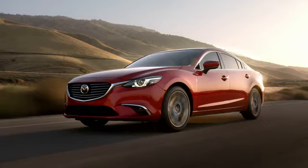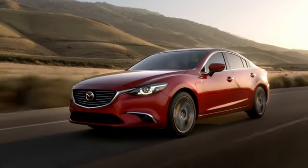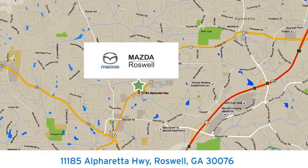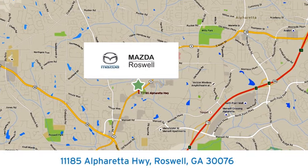Experience it for yourself today. For your cure for the common commute, visit today. We're conveniently located at 11185 Alpharetta Highway in Roswell, Georgia.